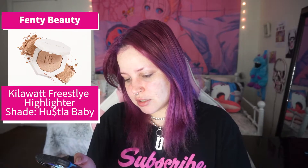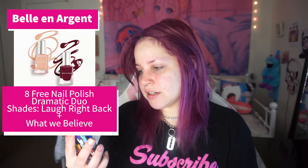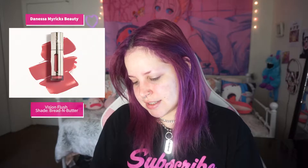I'm going to go in the order that I have them on my phone. First, we have the Fenty Beauty Kilowatt Freestyle Highlighter in Hustla Baby. Then we have the Florence by Mills Tint and Tame Brow Gel in Clear. Then we have the Maraji Scarf Scrunchie Anita in Blanco. Then I have the Belle and Argent 8 Free Nail Polish Dramatic Duo in Life Right Back and What We Believe. Last but not least, we have the Danessa Myricks Beauty Vision Flush in Bread and Butter — Lip, Cheek, and Eye Color.